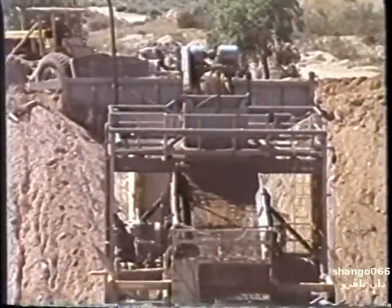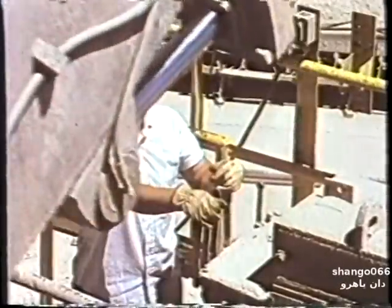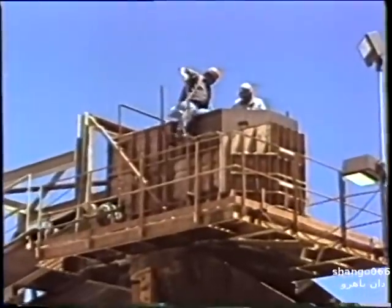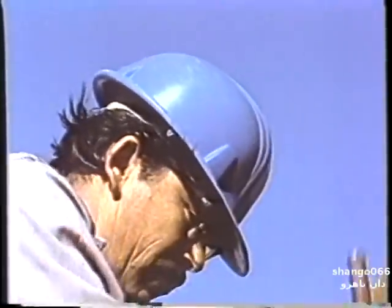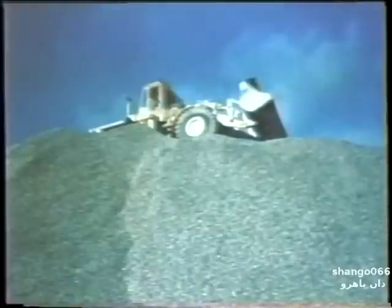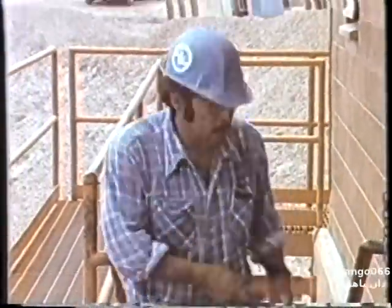Loose material in bins and stockpiles can be as deadly as quicksand. When dealing with hung-up and bridged material, use machinery if possible. If you must enter a bin: one, lock out all associated equipment; two, get help; three, use a safety belt and line; four, bar down loose material before entering. Never climb on a stockpile, and avoid going near stockpiles on foot. If operating heavy equipment on a stockpile, avoid possible cavities, and if a cavity is encountered, stay with the machine and wait for help.